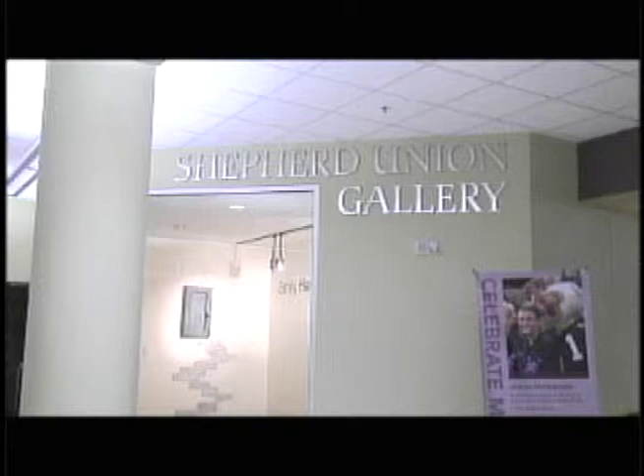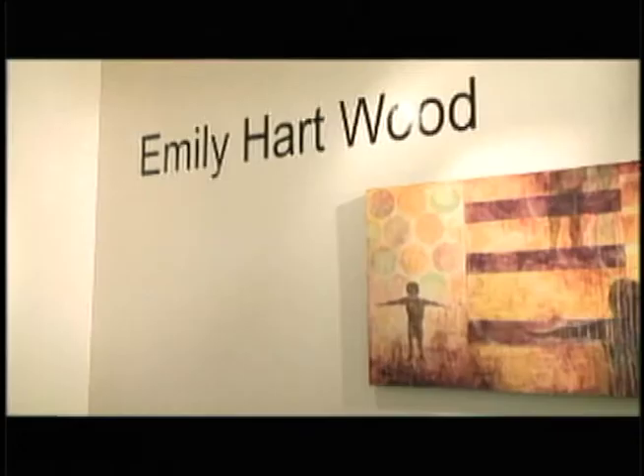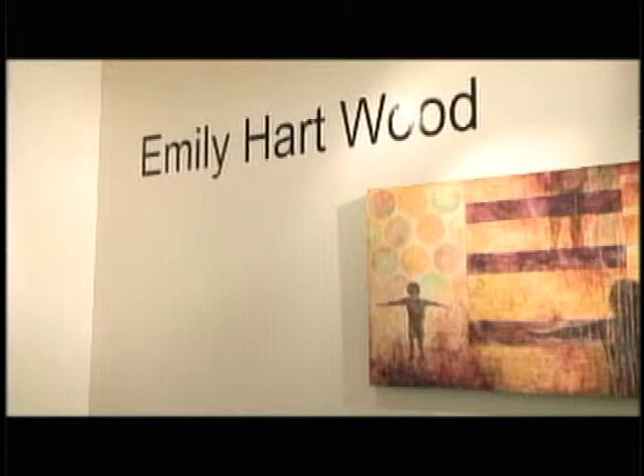Nestled in the corner adjacent to the main lounge area lies the Shepard Union Art Gallery. The exhibit space provides a place for students, faculty and local artists to showcase their work.